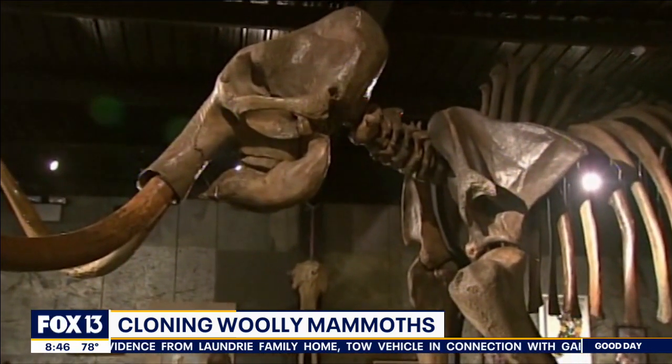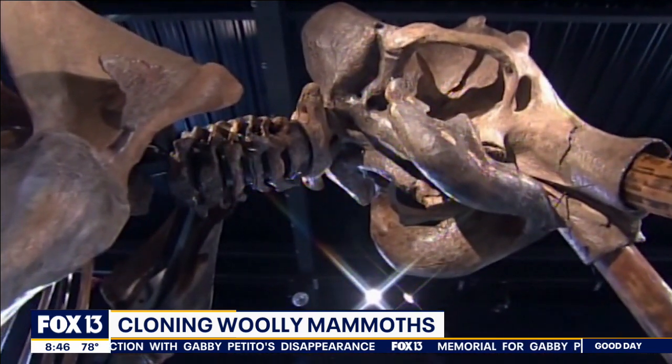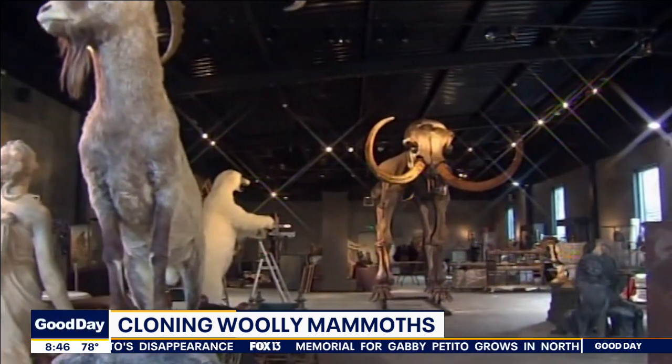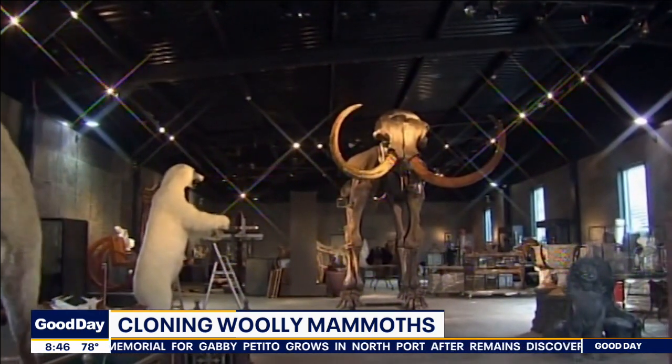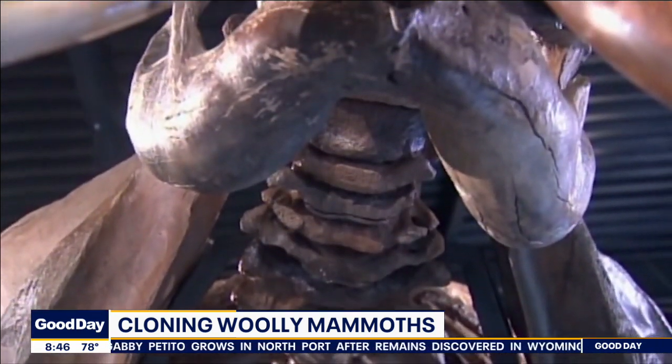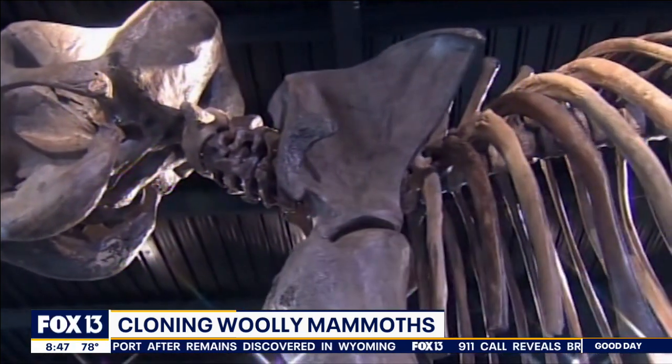A company focused on mammoths has received a $15 million grant, and their goal is to use genetic engineering to create a living hybrid mammoth-elephant. These beasts could help restore the Arctic tundra and preserve the endangered Asian elephant, which is the woolly mammoth's closest relative.